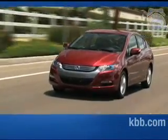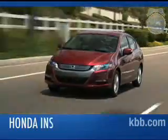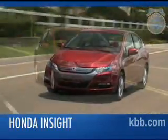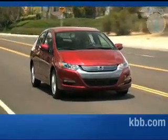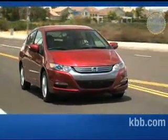Hybrid vehicles are riding a wave of enthusiasm, but many potential buyers have found them to be inaccessibly priced. Enter the Honda Insight, a four-door hatchback that offers hybrid technology and fuel economy at an approachable price.